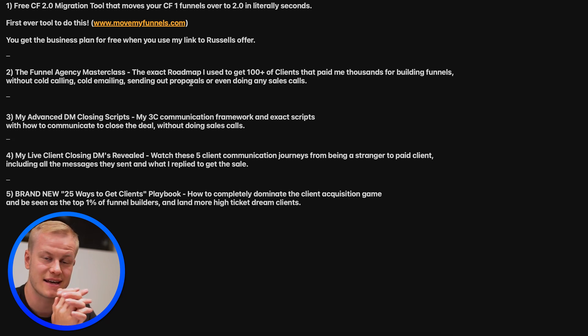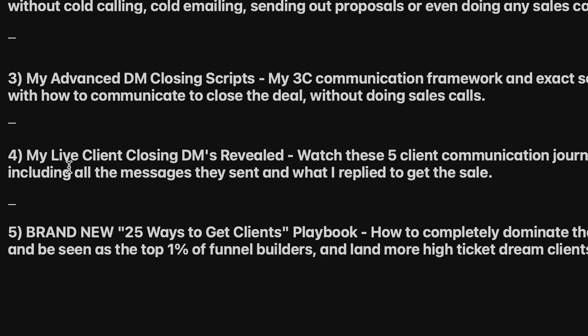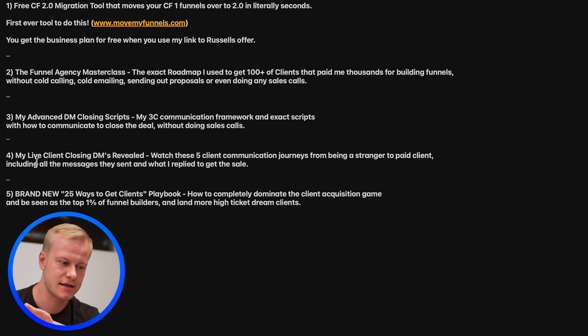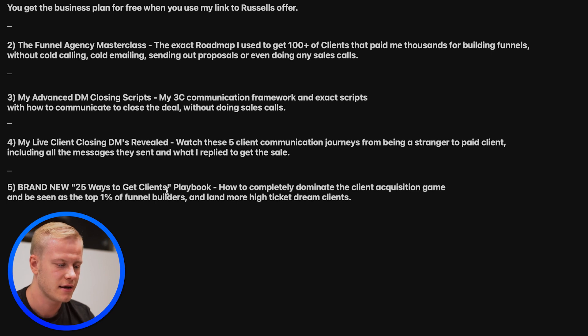That includes all the messages they send and how to reply. You'll also get my live client closing DMs — five actual clients I closed in DMs, showing the text, what I said, what they said, voice messages I sent, start to finish including onboarding emails and onboarding questions. And finally, a new playbook called '25 Ways to Get Clients' — nobody has seen this. It covers outbound, inbound, leverage, and things nobody's talking about. I'm really proud of that one.